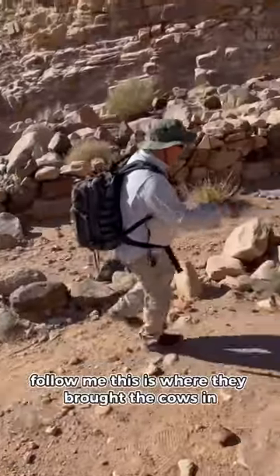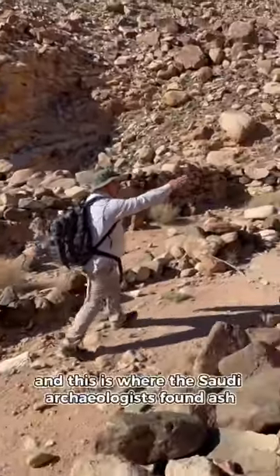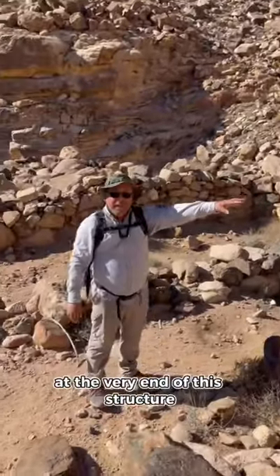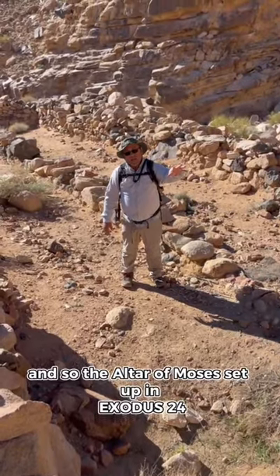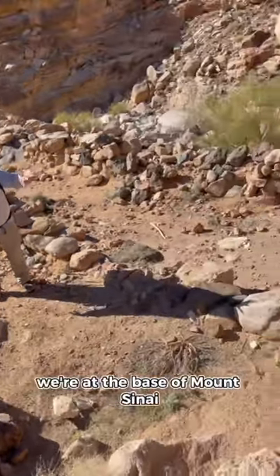This is where they brought the cows in for the sacrifice. They would have turned the corner over here. And this is where the Saudi archaeologists found ash at the very end of this structure. This is at the very end of what looks to be an animal corral. And so the altar of Moses set up in Exodus 24 is probably right in this area. We're at the base of Mount Sinai.